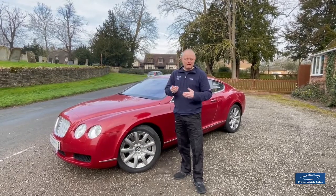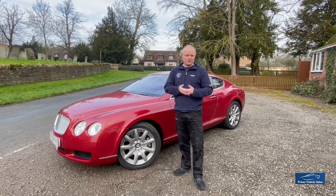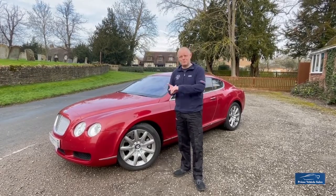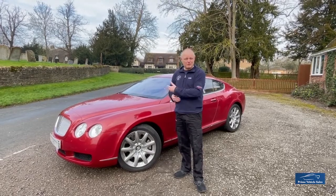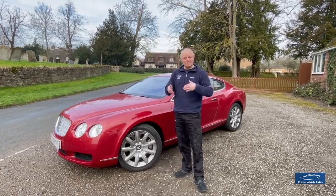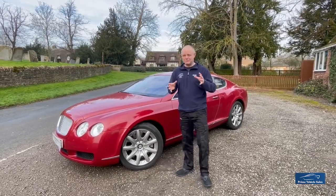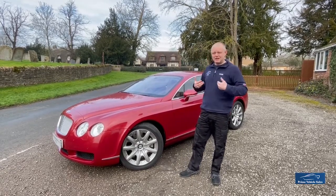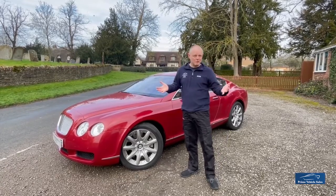I can wax lyrical about the car all day long — it is a beautiful car — but it does need an element of recommissioning. It will need new tyres, the tyre pressure monitors will need some replacement, and it will need going over in terms of servicing. That is something we could assist with, but we felt it was best to offer the car exactly as it is, to give a future owner the opportunity to make a decision as to what they wish to do with it.